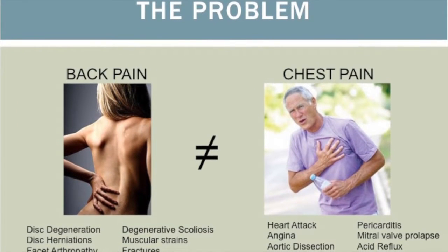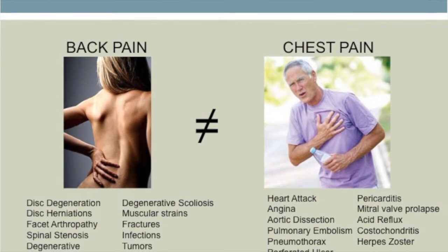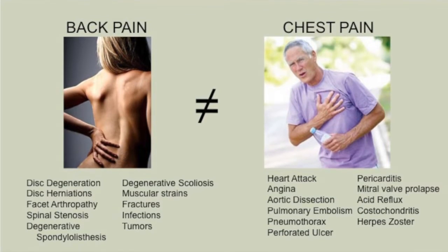Here's a core problem: people consider back pain synonymous with a spinal diagnosis, but back pain is a symptom, not a diagnosis. The analogy is chest pain — no one would say your diagnosis is chest pain. The entire field of internal medicine is designed to figure out what's causing it: heart attack, angina, pulmonary embolism. We haven't been as successful convincing the mainstream that there are many different conditions causing back pain, and treatment differs depending on what's going on structurally.